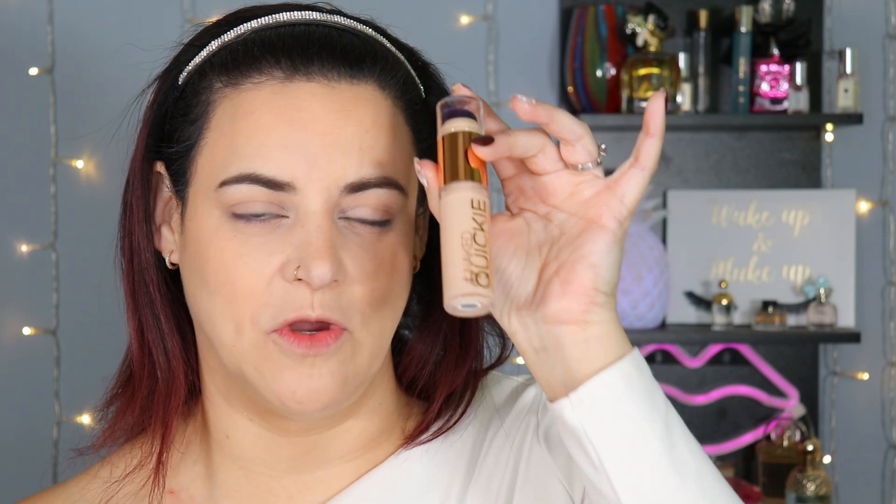Foundation and all of that is applied already, blush is not, highlighter is not — I will do that at the end. For foundation I am using the Lisa Eldridge Seamless Skin Foundation. That is part of my project pan so I'm going to be using that all throughout this week. Concealer right now is the new one from Urban Decay — I'm testing it out, formulating my thoughts on it, and I'll use that throughout the week as well. For brows I'm going to use the tinted brow gel from Kosas in the shade Dark Brown.